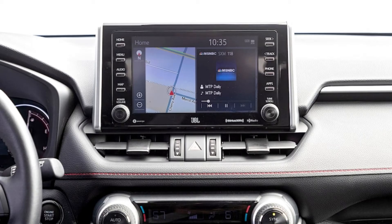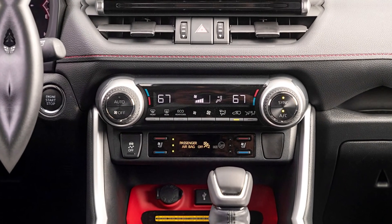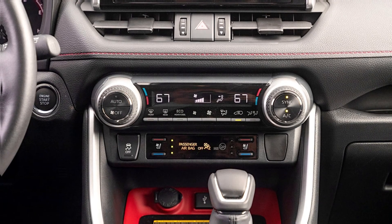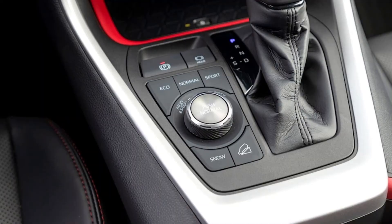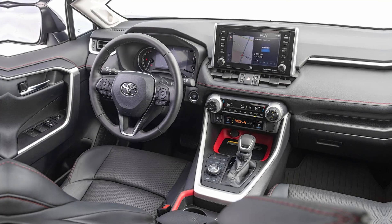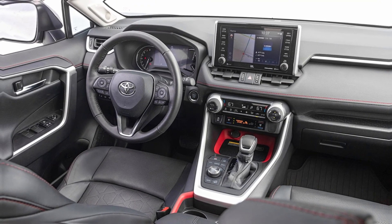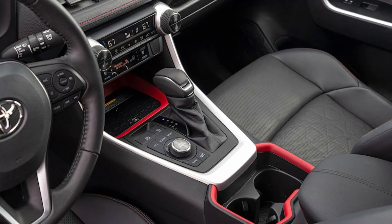With all-wheel drive, the XLE trim starts just under $33,000 and comes equipped with 17-inch wheels, LED DRLs, chrome dual exhaust tips, color-matching side mirrors, LED headlights, an 8-way power driver seat with lumbar support, a 4-way passenger seat, dual-zone climate control, a 7.0-inch digital instrument display, an 8.0-inch infotainment touchscreen, wireless Apple CarPlay and Android Auto, 6-speaker audio, and Toyota Safety Sense 2.5. For most shoppers, these features should meet the basic requirements for a well-outfitted daily driver.